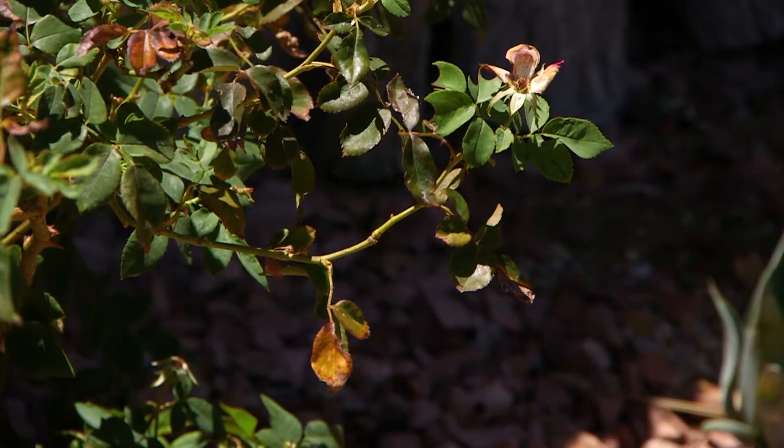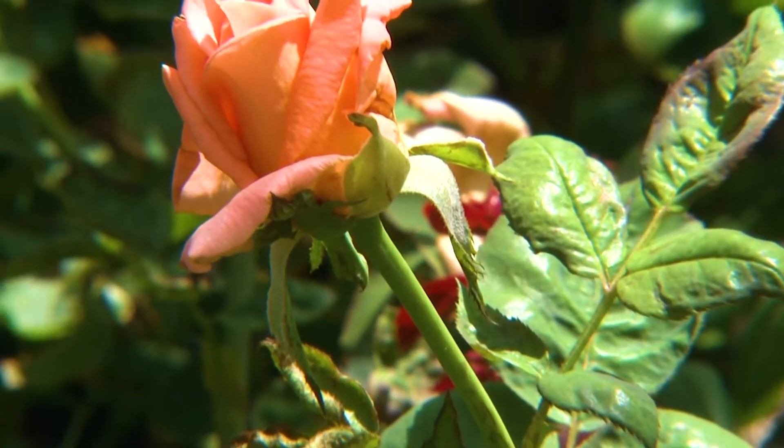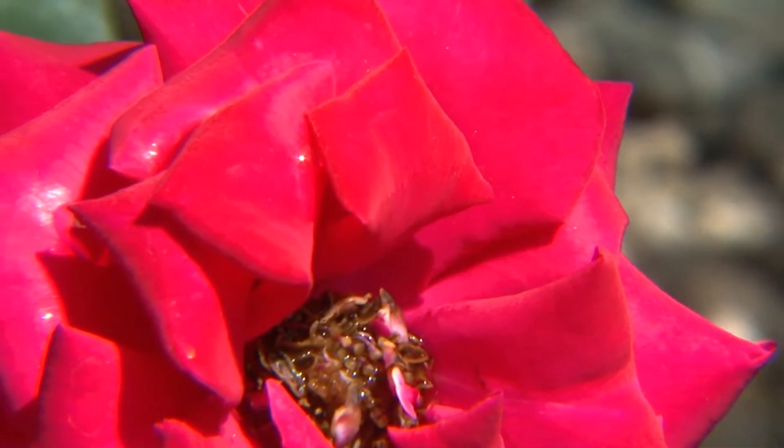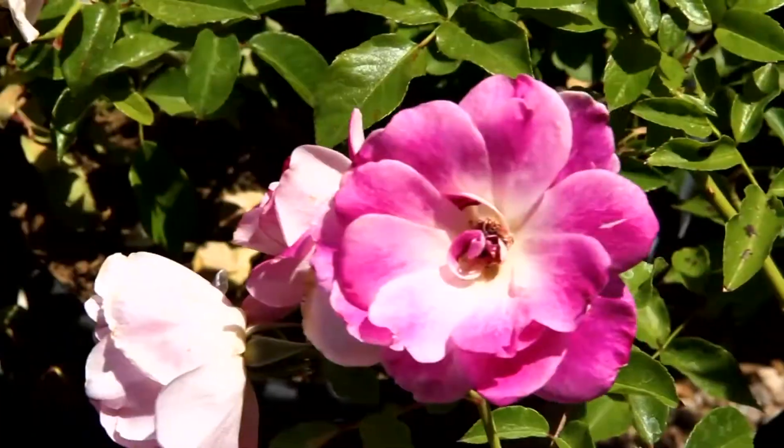If exposed to the intense afternoon sun, the foliage can become sunburned and scorched. As long as they get adequate water, this damaged growth can be trimmed off at the end of summer and new leaves and flowers will develop with the cooler weather. Roses flower their best in the spring with large, colorful blooms. As the weather gets hotter, the flowers will tend to get smaller and fewer, but can continue blooming with regular water and fertilizer.